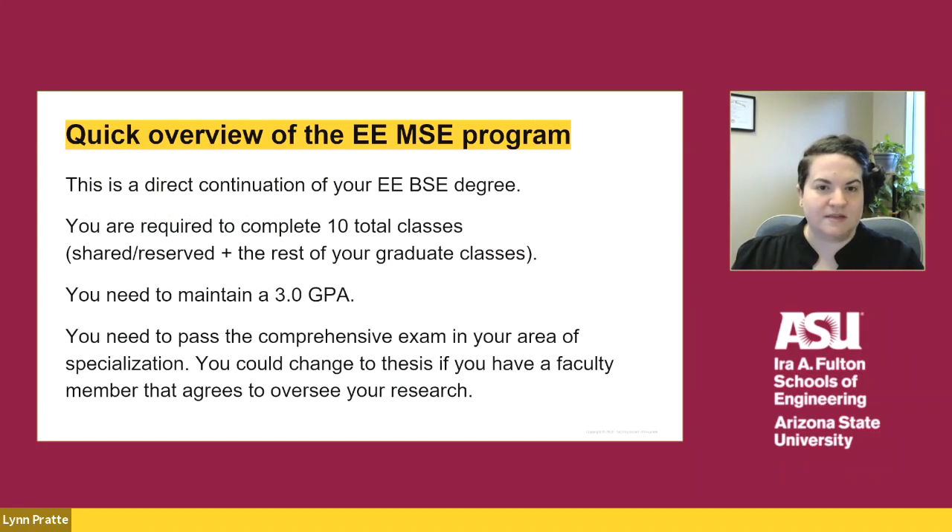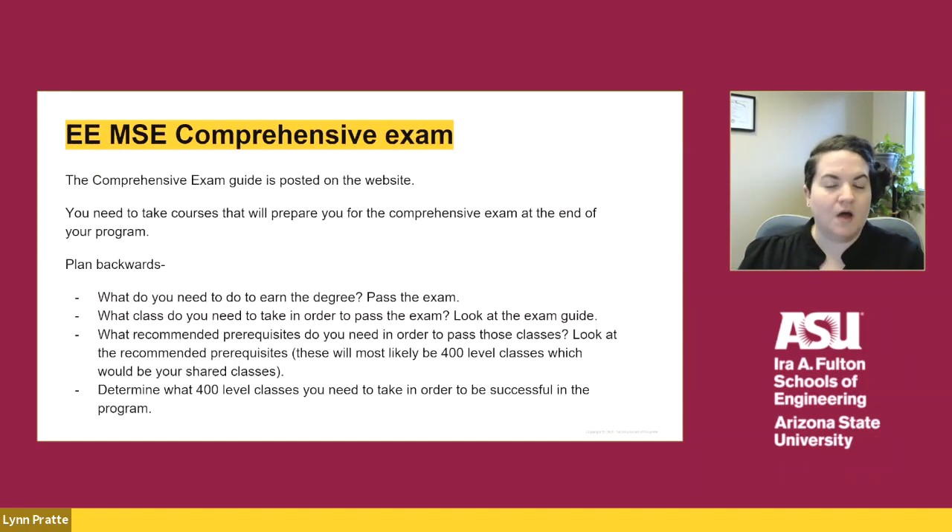The EEMSE degree is a direct continuation of your undergraduate EEMSE degree. You are required to complete 10 total classes, including your shared and reserved credits, maintain a 3.0 GPA, and pass the written comprehensive exam based on your area of specialization. If you would like to do a thesis instead of the comprehensive exam, you would need to find a faculty member to oversee your thesis. The comprehensive exam guide is posted on the website, and you need to take the classes listed on the guide for your area of specialization.